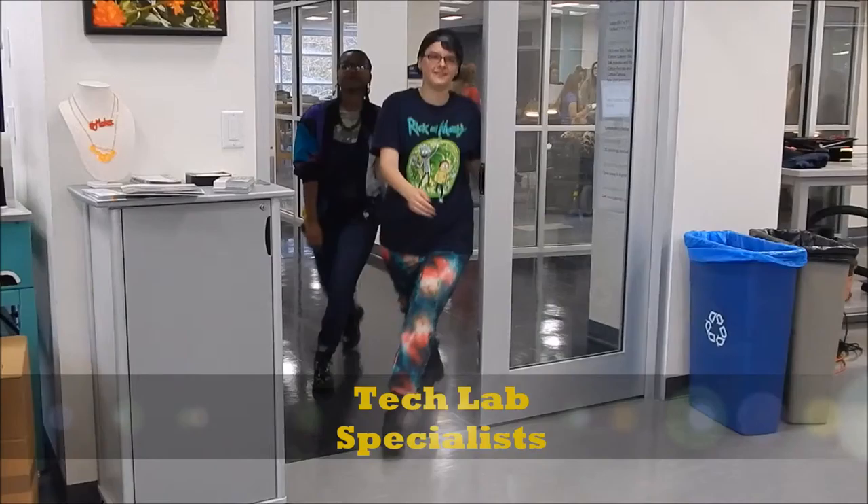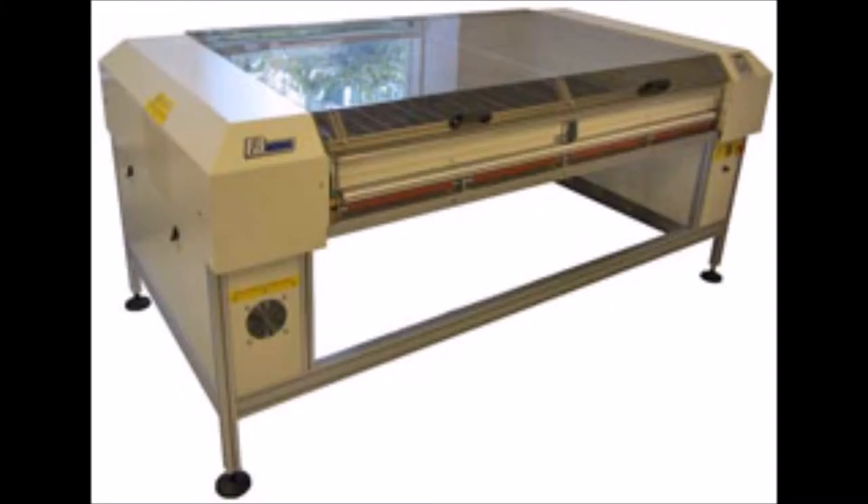Now this is a story all about how the textile lab fits upside down. I'd like to take a minute to sit right there and I'll tell you all how to make things you can wear.